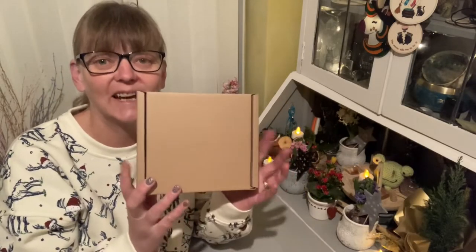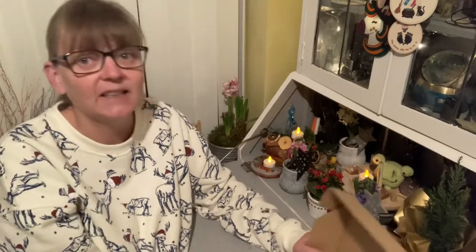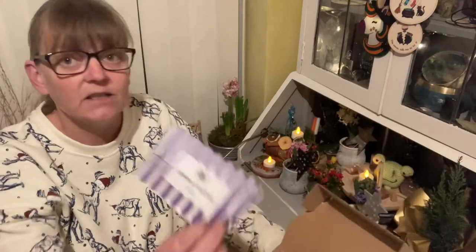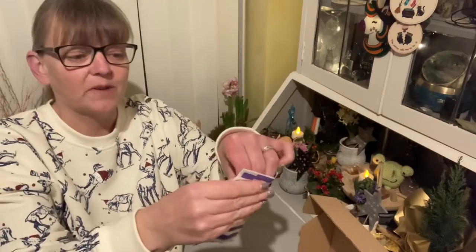Hi and welcome to the channel, I'm Mel and we are on day 19 of our crystal collector's box countdown to Christmas. This is what it looks like — delve into it, find number 19. Let's open it up and see what we have.